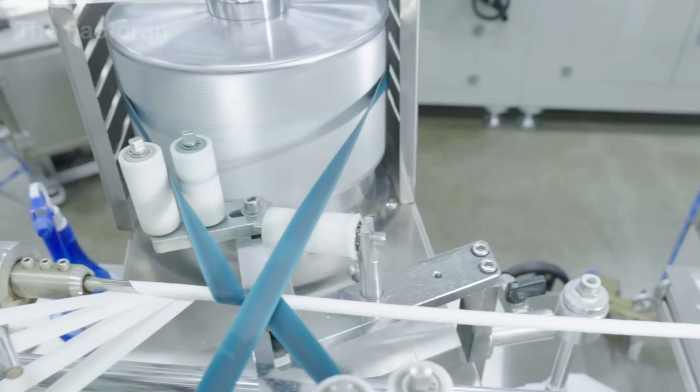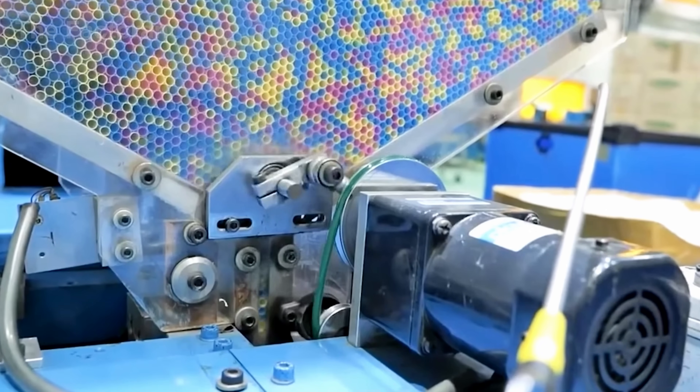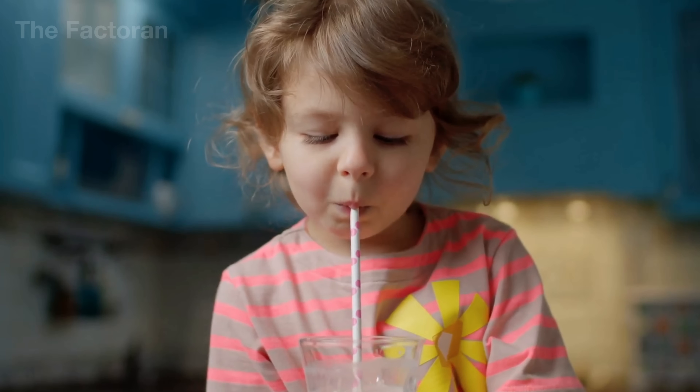An object often dismissed as disposable waste is, in reality, one of the most densely mass-produced products on the planet. In this video, join the factory as we step inside this high-speed industrial production line to uncover the full journey behind the familiar drinking straw you use every single day.